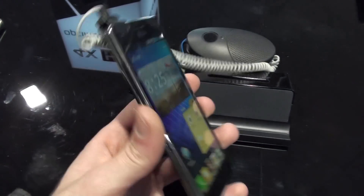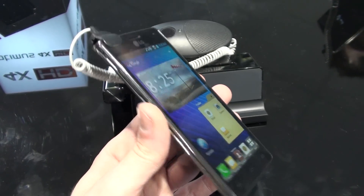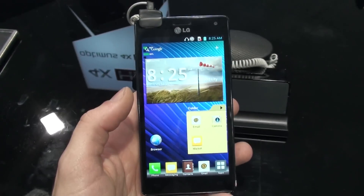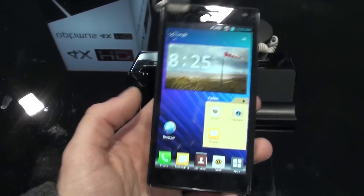This was pretty much all of the Optimus 4X HD for now, guys. For more details, check back with us at PhoneArena.com. This was Ray, see you soon. Thank you.